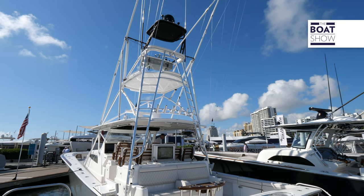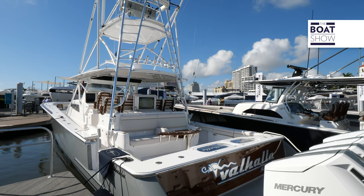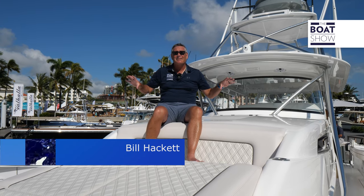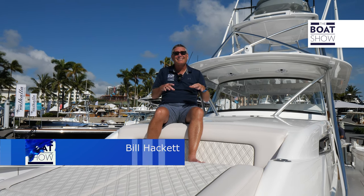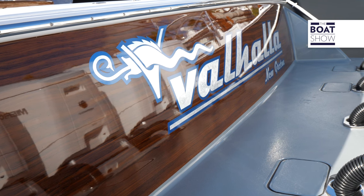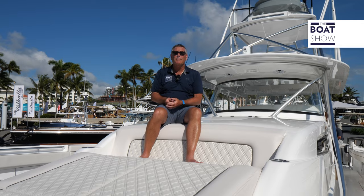There's so much going on in this boat, so many details. There's a second station on this boat, there's SeaKeeper, faux teak everywhere you look. How about the faux teak on the back? How about that beautiful Valhalla logo on the live well? You really need to see this thing — take it for a sea trial — because it's just absolutely rich in every way, shape, or form.